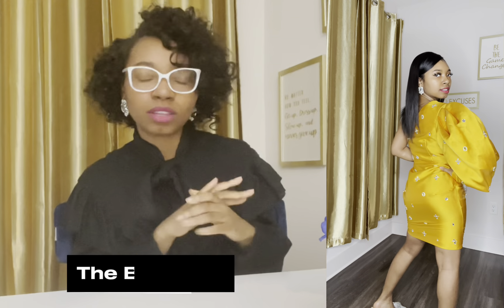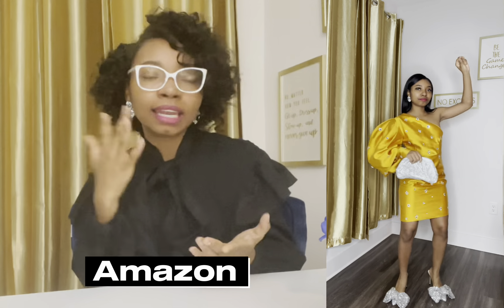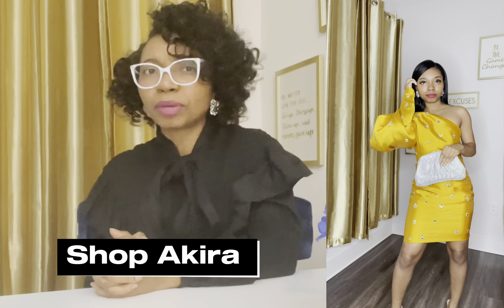The dress is from the brand Label — great quality. The earrings are the same ones from Amazon. The shoes are from Pink Elephant — love the sequin bow feminine design, it's just beautiful. This purse I got from Shop Akira and I am obsessed with it. It looks like I spent a lot but I really didn't — I love it.